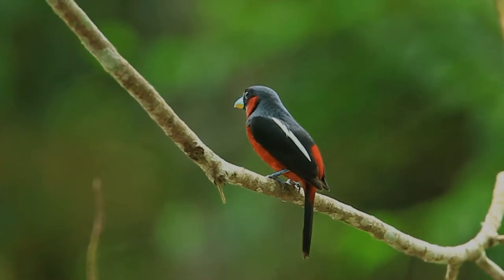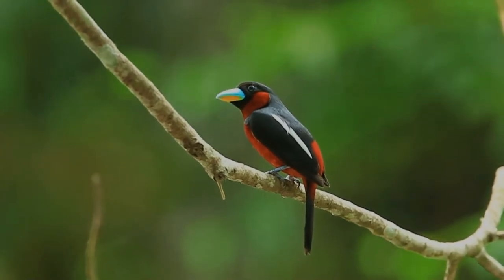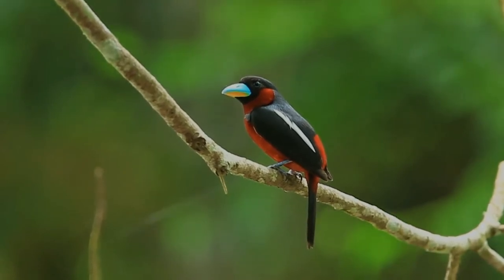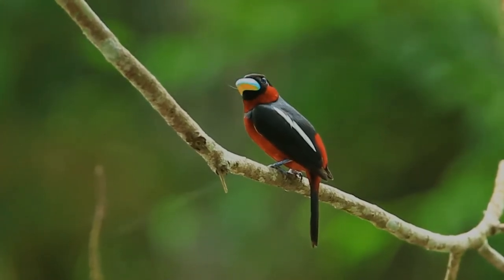Nests are conspicuous and usually overhanging water, especially fast-moving water. They are mostly built over forest pools, rivers, and streams, and more uncommonly over coastal slacks, tidal mangroves, and drainage ditches. Nests are also rarely built far from water, over roads and paths.